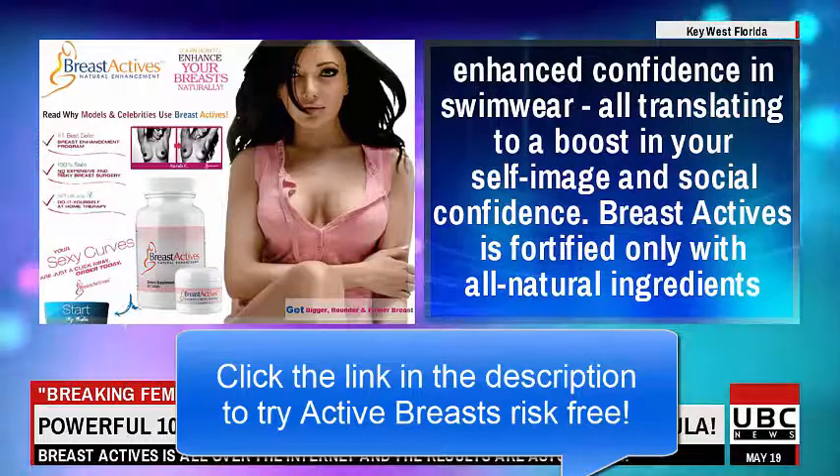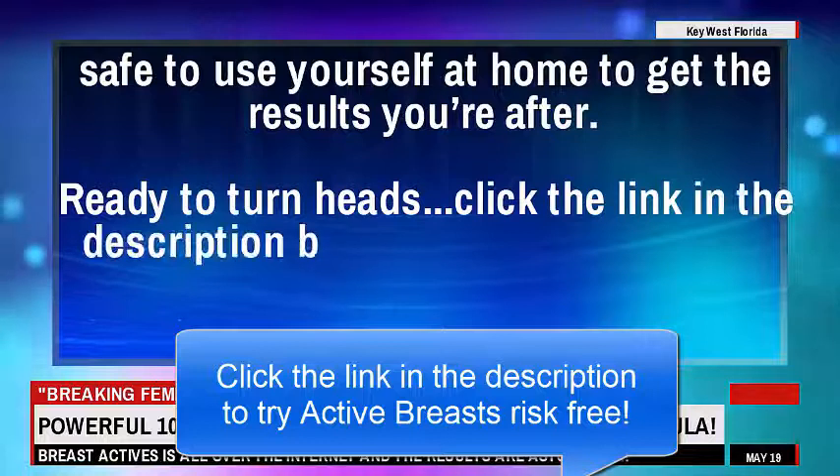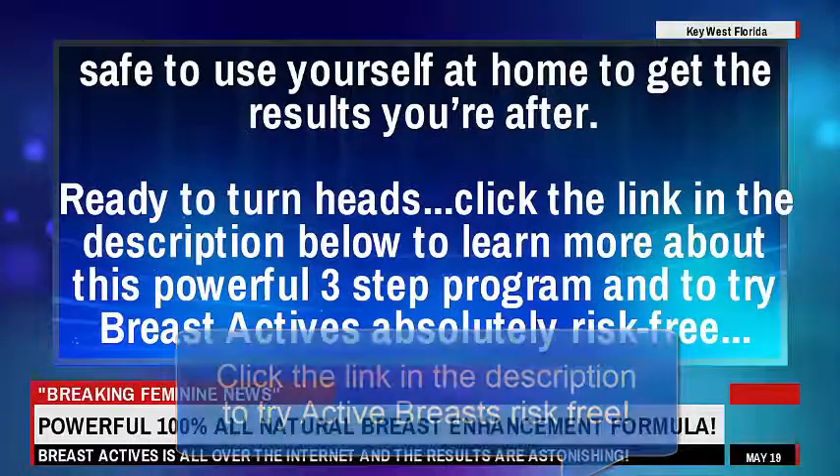All of this translates to a boost in your self-image and social confidence. Breast Actives is fortified only with all-natural ingredients, safe to use yourself at home to get the results you're after. Ready to turn heads? Click the link in the description below to learn more about this powerful three-step program and to try Breast Actives absolutely risk-free.